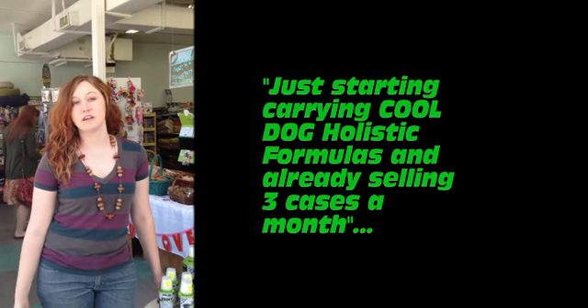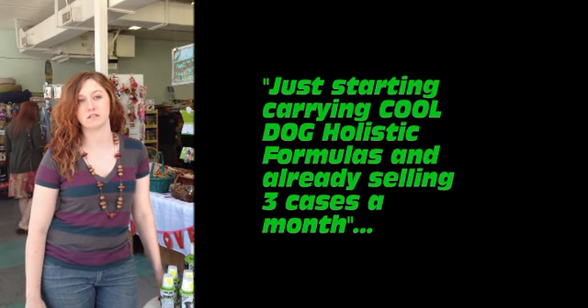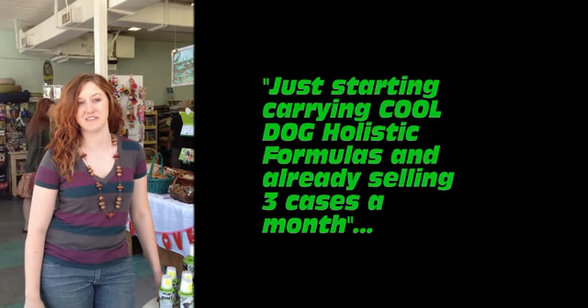We've just recently begun to carry Cool Dog products, but we sell at least two to three cases per month. And it's growing every month.